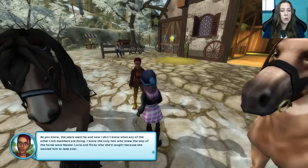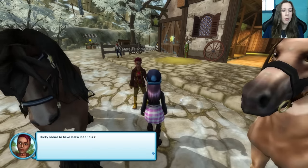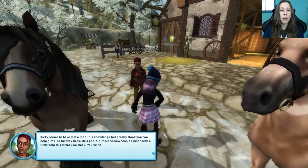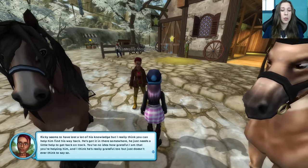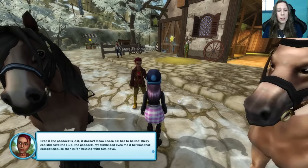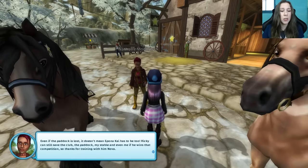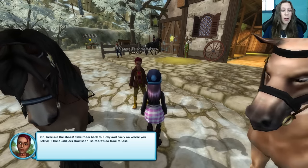I know the only two who knew the way of the horse were Master Lucia and Ricky, who she'd taught because she wanted him to take over. Ricky seems to have lost a lot of his knowledge, but I really think you can help him find his way back. He's got it in there somewhere. Even if the paddock is lost, it doesn't mean Eponakai has to be too. Ricky can still save the club, the paddock, my stable, and even me if he wins the competition. So thanks for training with him, Nova — here are the shoes. Take them back to Ricky and carry on where you left off.